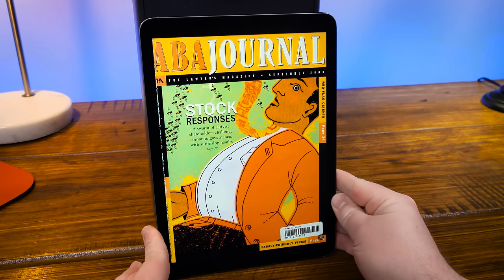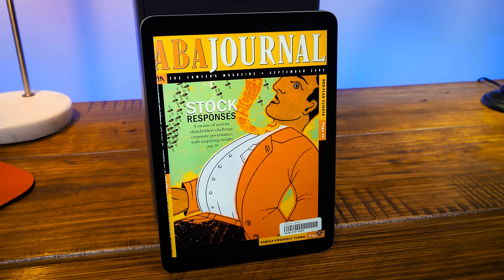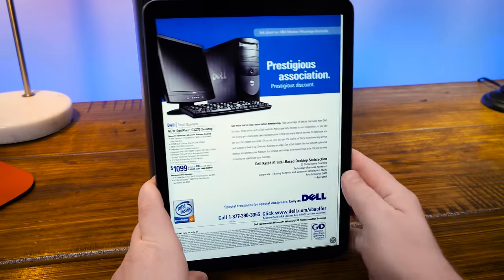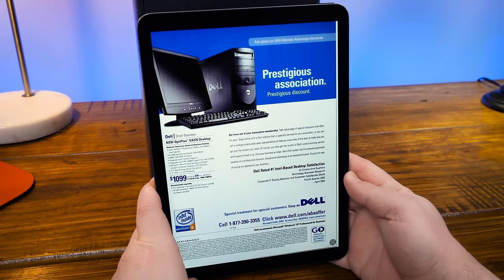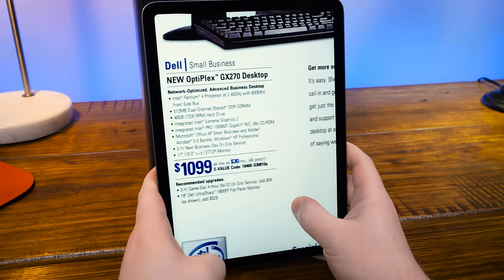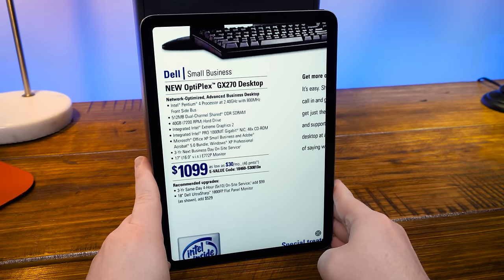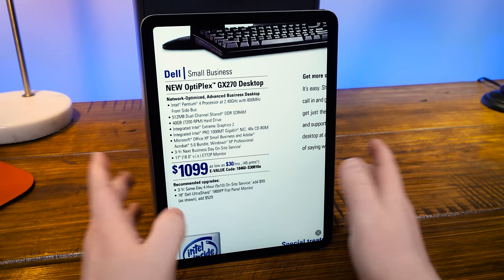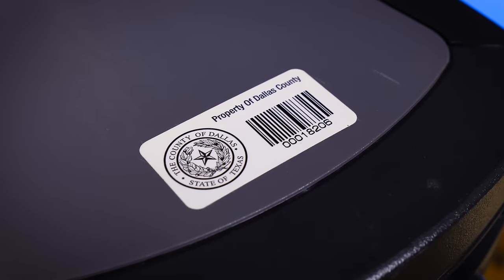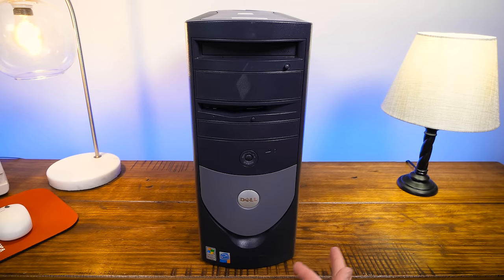Here is one of the few ads I can find for the GX270 in the ABA Journal — The Lawyers Magazine from September 2003. About $1,100 with the ABA member advantage discount. You can see the specs: Pentium 4 at 2.4 gigahertz, 512 megs of RAM, 40 gig hard drive. Just the thing you need to do your lawyering or government work. This particular one came from Dallas County — it's been wiped, but no doubt it was used for boring government stuff.